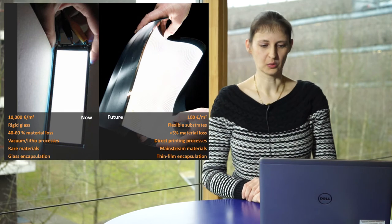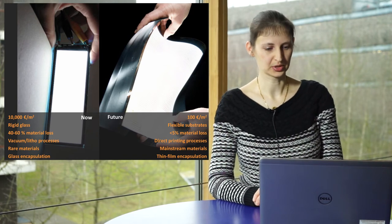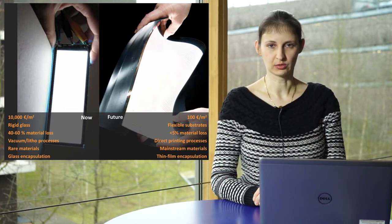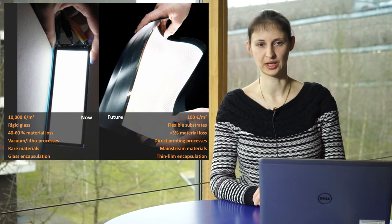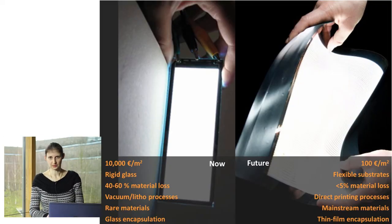Now a short look at OLED and OPV. Currently, if you buy an OLED, the square meter prices are still very high, around 10,000 euro per square meter. They're made on rigid glass using evaporation technologies with a huge loss of materials. Vacuum and lithography processes are expensive and time-consuming, and a lot of rare materials are used. The future of OLEDs is that a square meter should cost less than 100 euro, on a flexible substrate, using direct printing processes, mainstream materials, and thin-film encapsulation, with material loss reduced to below 5%.